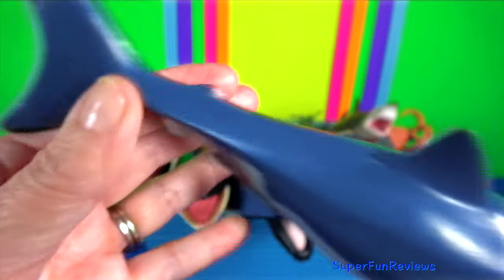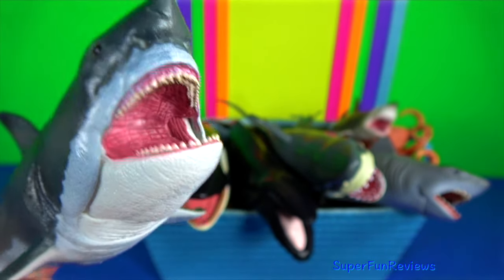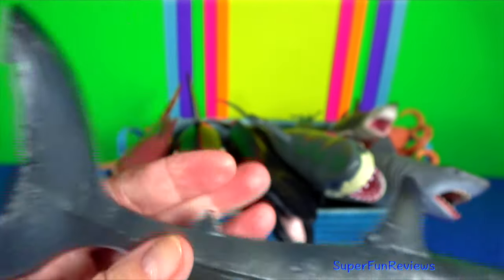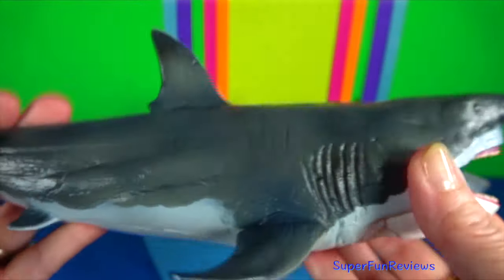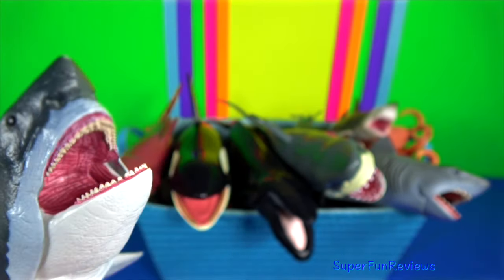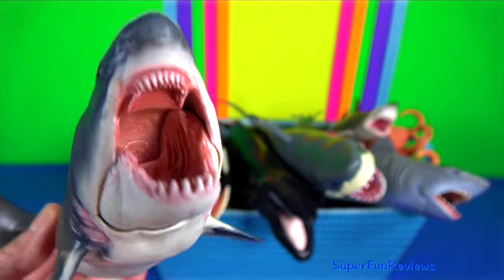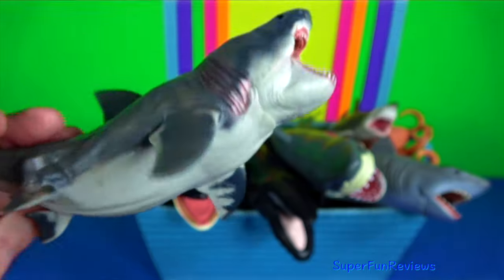Megalodon means big tooth. It's an extinct species of mackerel shark that would have lived approximately 23 to 3.6 million years ago. It is regarded as one of the largest and most powerful predators to have ever lived. Their teeth were thick and robust, built for grabbing prey and breaking bones. It would have targeted large prey such as whales, seals and sea turtles. Megalodon most likely used its strong jaws to break through the chest cavity and puncture the heart and lungs of its prey.